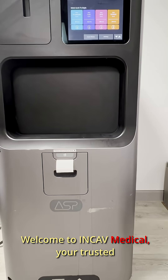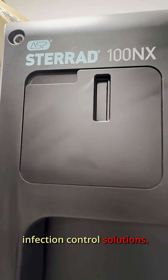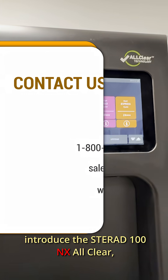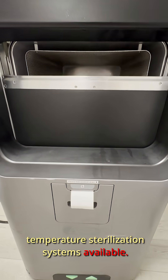Welcome to In-Cav Medical, your trusted partner in advanced sterilization and infection control solutions. Today, we introduce the Sterad 100 NX All Clear, one of the most advanced low-temperature sterilization systems available.